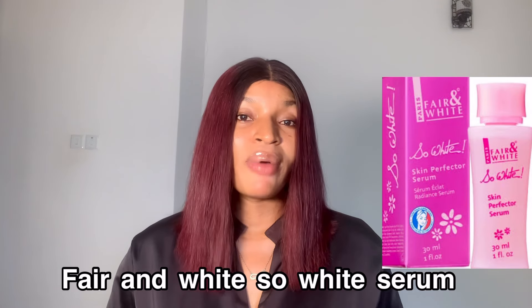The next one is the Fair and White So White Serum. This serum contains kojic acid, which is a very good ingredient for skin brightening. It really helps to brighten the skin and also helps a lot with skin moisture — if you have very dry skin, this is a good one to incorporate. And you're going to start noticing a big difference in just three days.